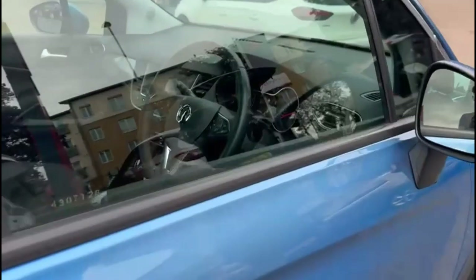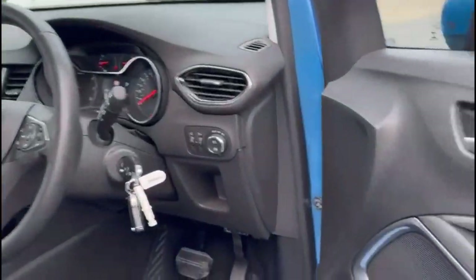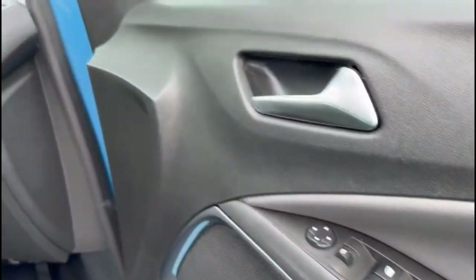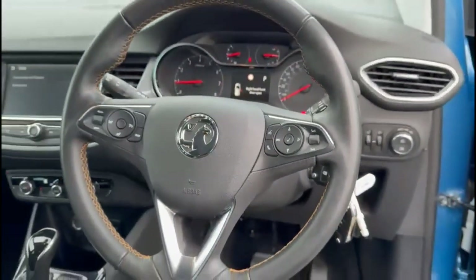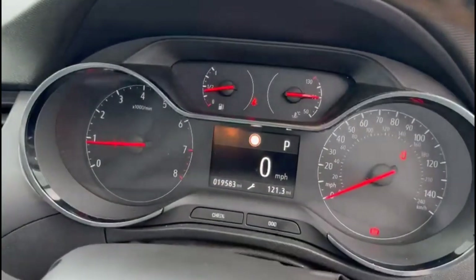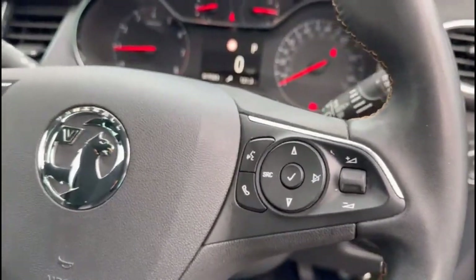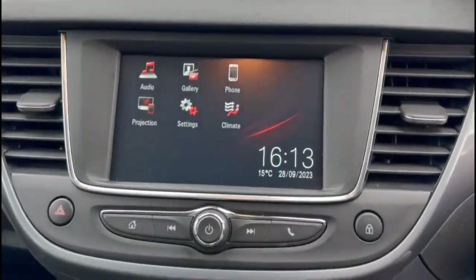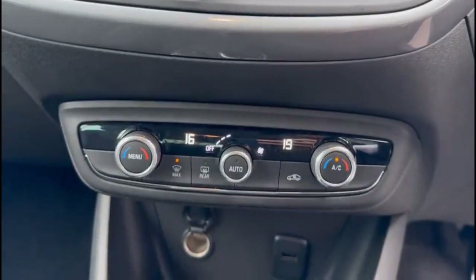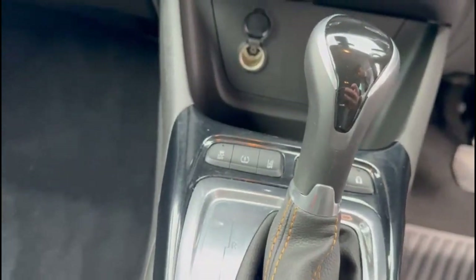As we take a look inside, there are front and rear electric windows and mirrors, automatic lights, a multifunction steering wheel, and a central display with road sign recognition, cruise control plus audio and Bluetooth controls, an IntelliLink touch screen, dual zone climate control, USB connection, and an automatic gearbox.